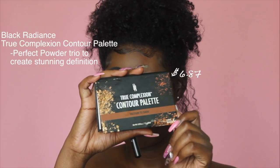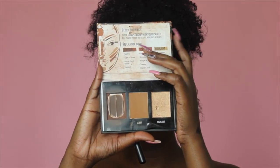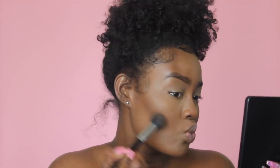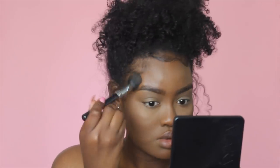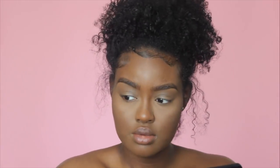To contour my face and bring back out my features, I like to use the Black Radiance True Complexion Contour Palette in Medium to Dark. This is my ride or die product — I've been using it for literally a year straight and have not put it down. I'm trying to find new contouring products in the near future, but until then, this one is not going anywhere.